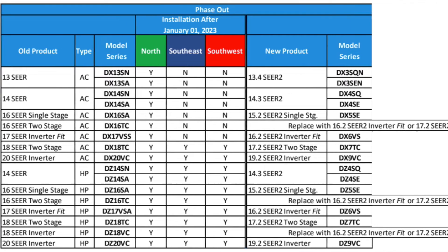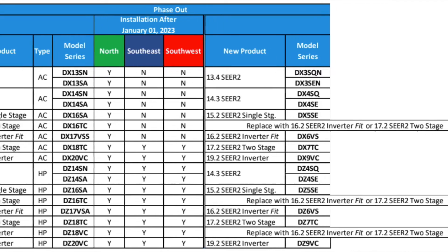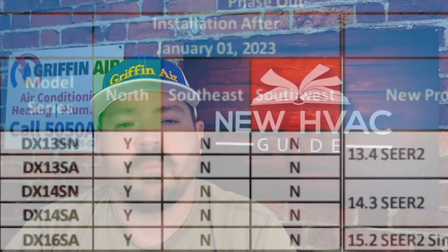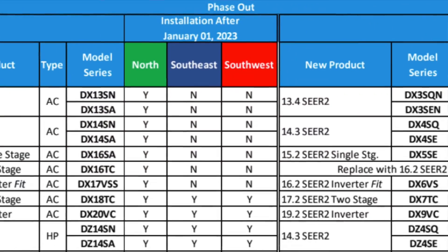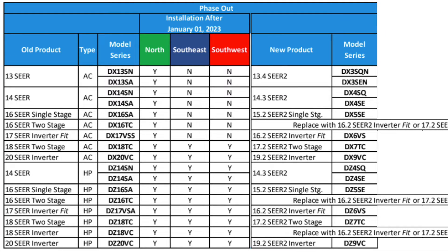Ultimately, if you were looking at a FIT before — a DZ17 or DX17 — now it's going to be a DX or DZ6. If you were looking at the 20C or DZ20, now it's going to be a DZ9. I'm going to put a chart up that will show you if the particular product you're looking at is going to be offered in your area, since the specs are going to be raising with these new efficiency standards.